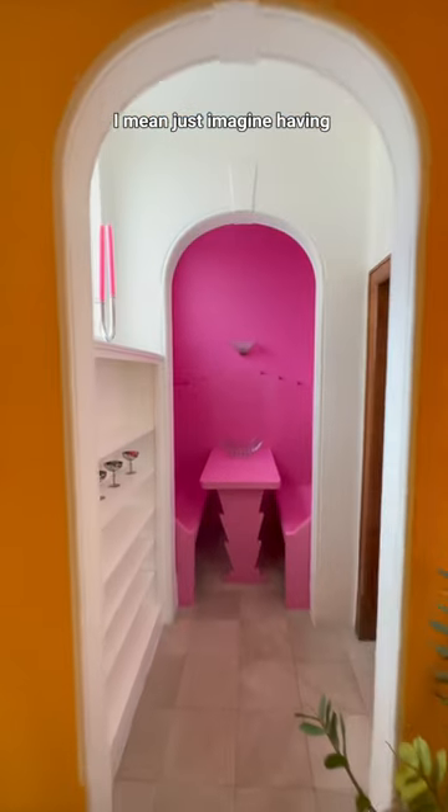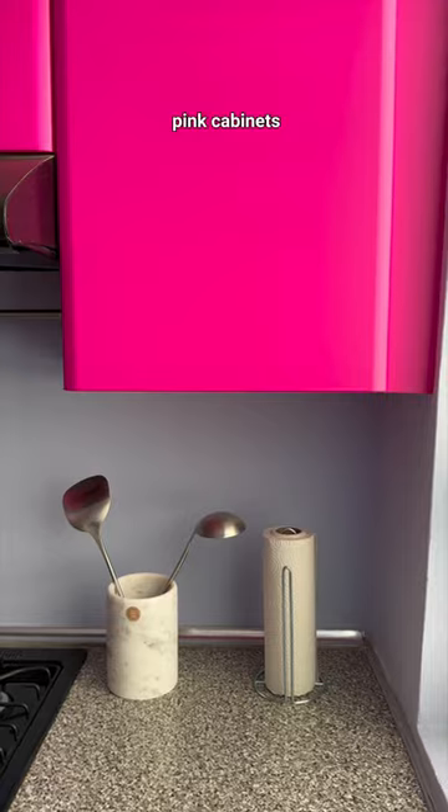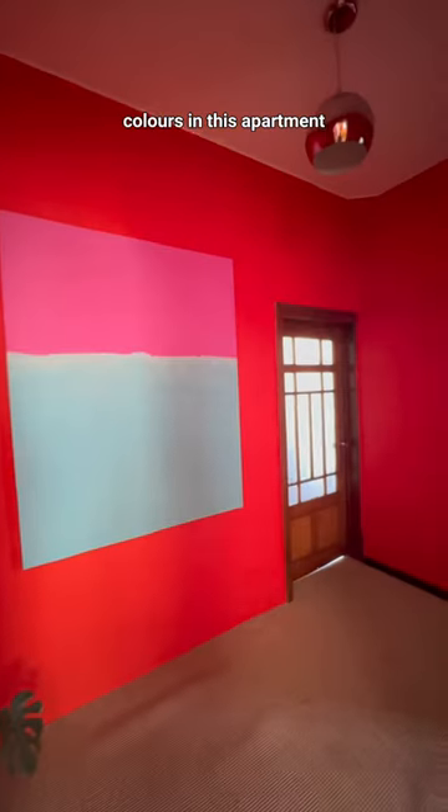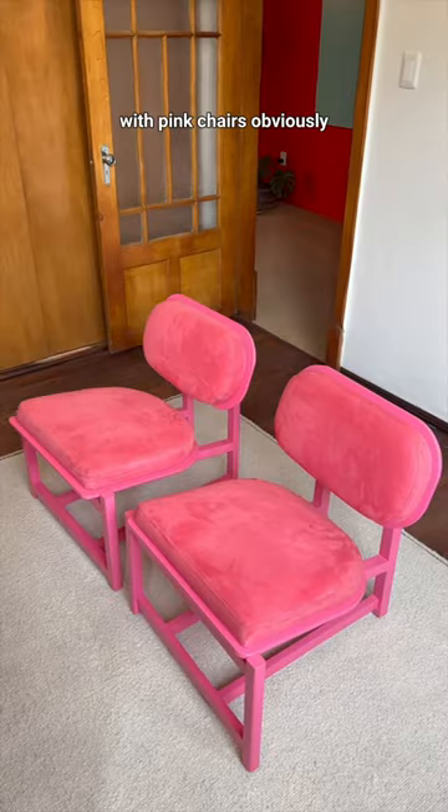Just imagine having coffee here in the morning. And then to the right you have this full pink kitchen — pink SMEG, pink cabinets. They've used a lot of colors in this apartment but pink is definitely one of the main ones, and I love it. I think it's so fun. This room is the office with pink chairs, obviously.